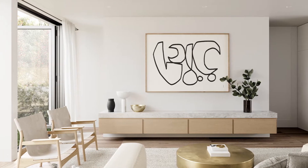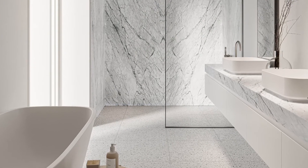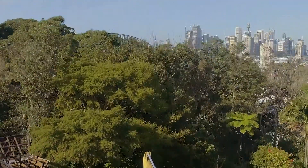These purposely designed light-filled terraces all enjoy completely open plan living. All terraces have their own private gardens that flow off the living areas, and some terraces enjoy water glimpses to Sydney Harbour.